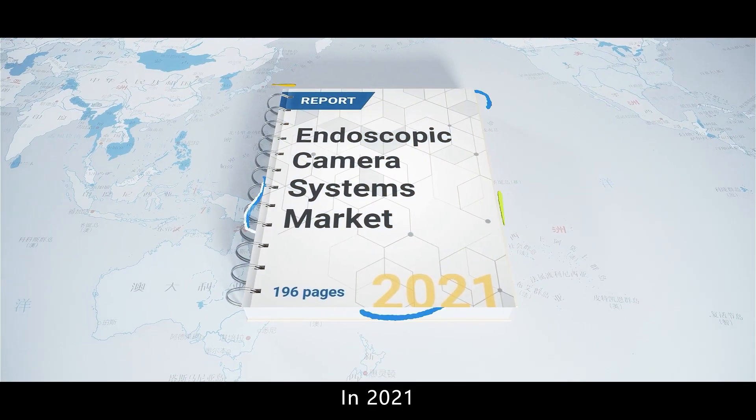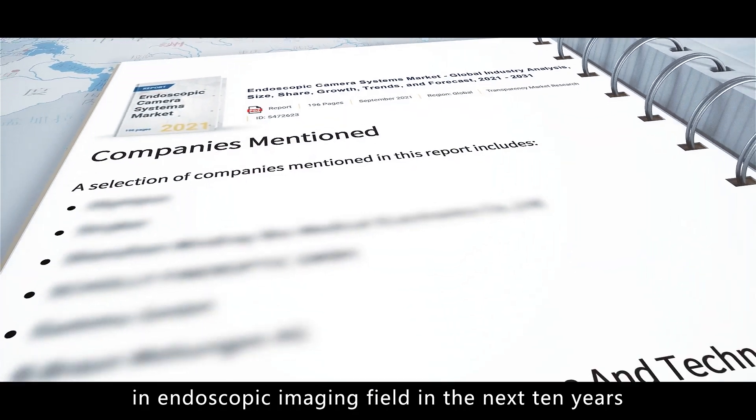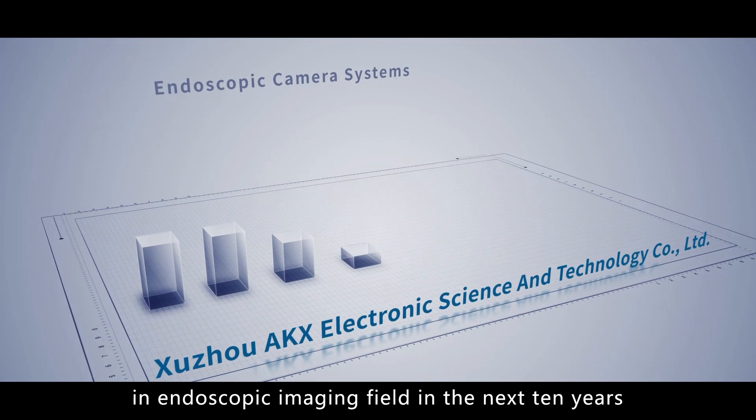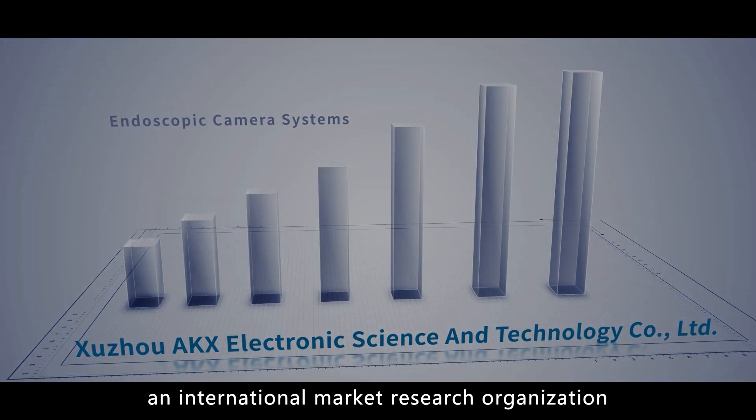In 2021, our brand was rated as one of the top 10 most promising brands in endoscopic imaging fields in the next 10 years by Research and Markets, an international market research organization.